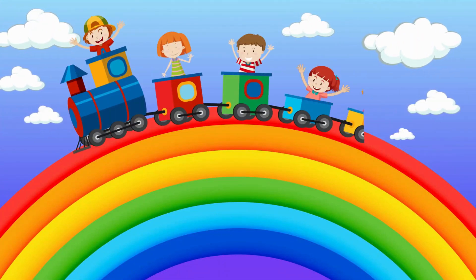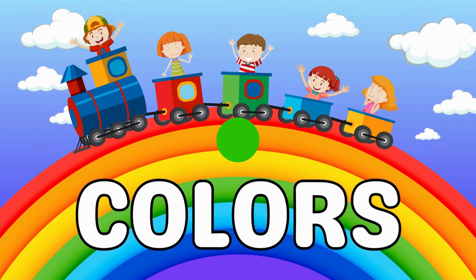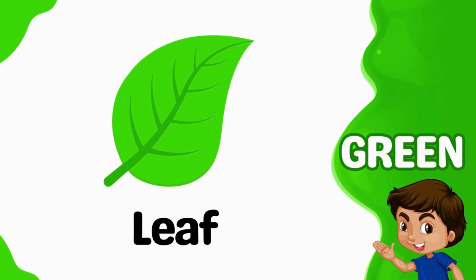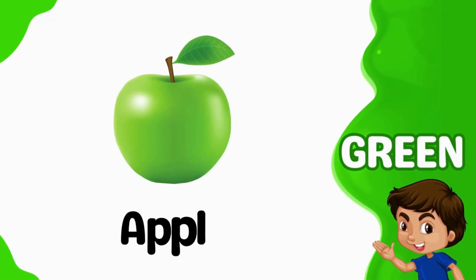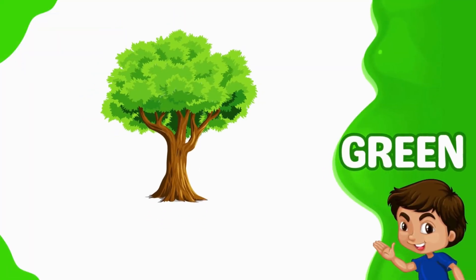Hello, kids! Let's learn the colors. Green. Leaf is green. Parrot is green. Apple is green. Tree is green.